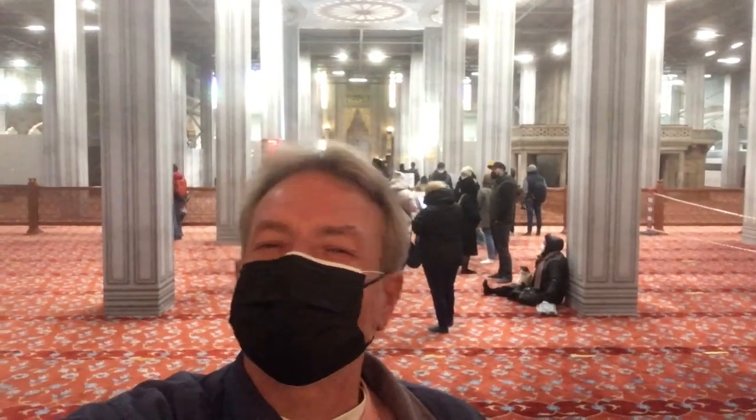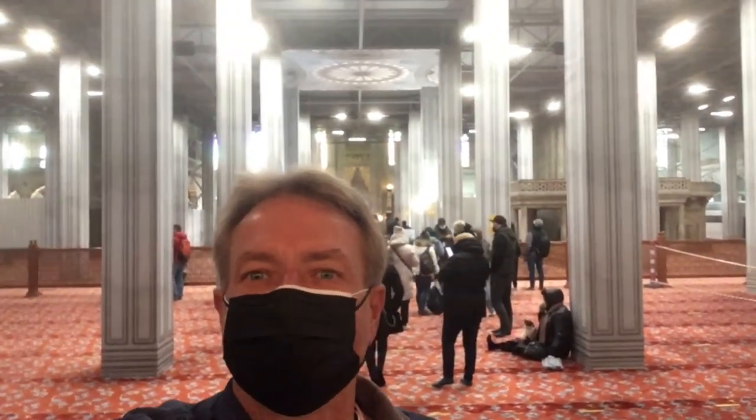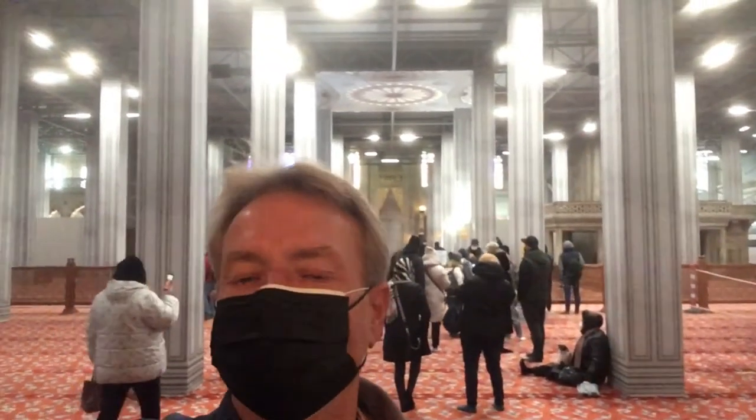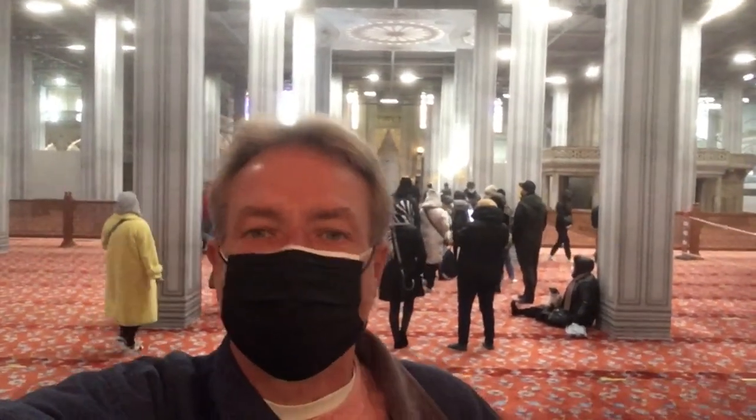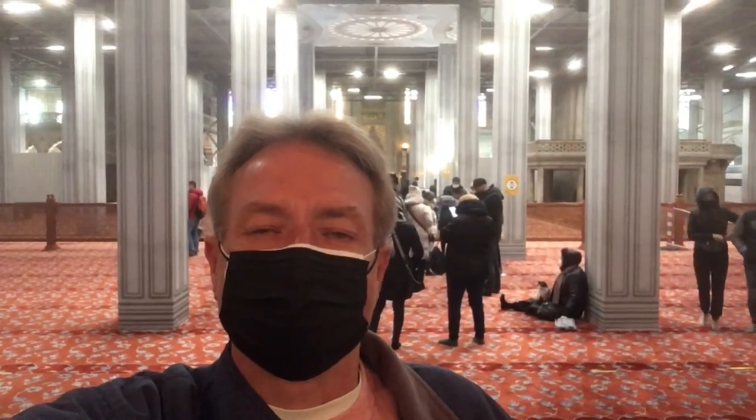Hey everybody, this is Eric Clark's Travel Videos and I'm here in the Blue Mosque. It's really under construction a lot, so all the ceiling is covered — you can't really see inside. I'm sure it's just to keep debris from falling on people, but it's a pretty amazing sight anyway. I'll take you inside, but I'll certainly spend more time on the outside so you can see what it looks like.